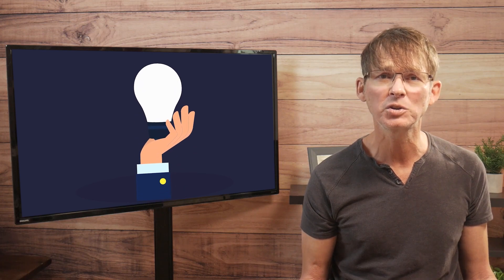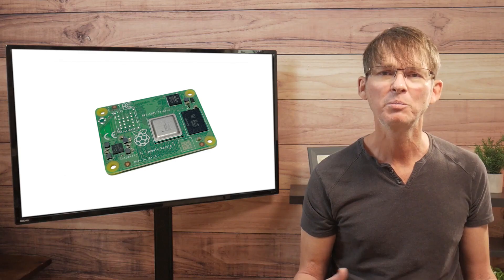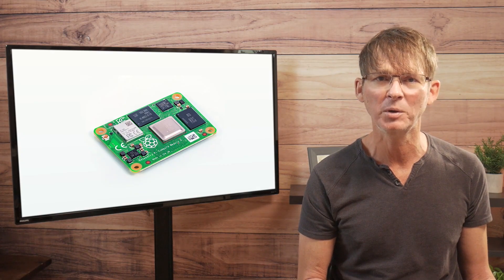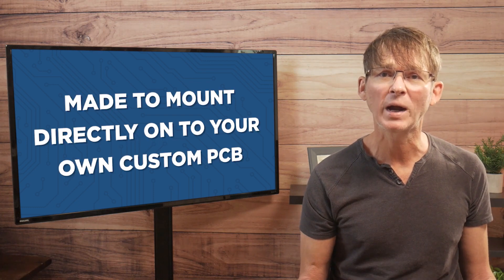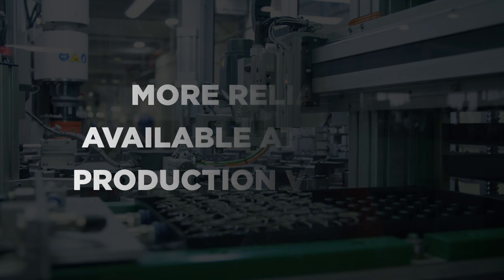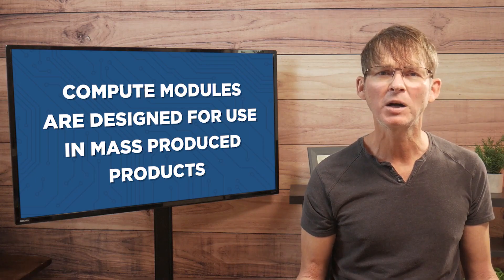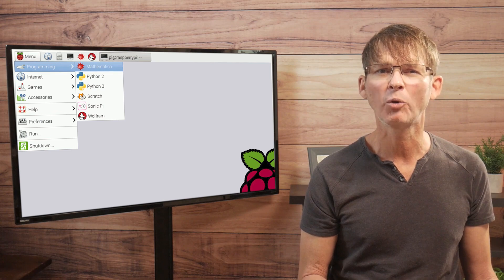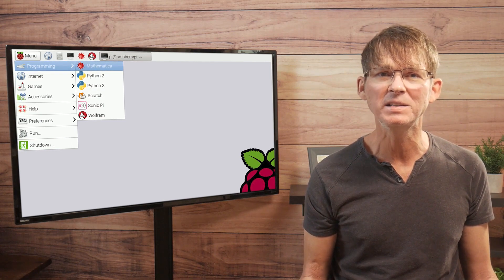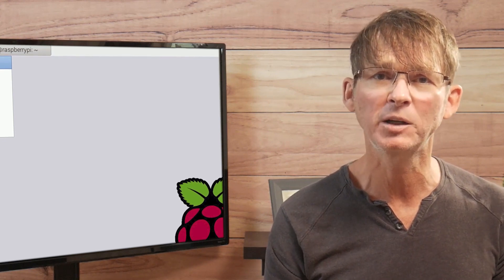Fortunately, there is a solution that solves most of these issues called Raspberry Pi Compute Modules. Compute modules are nearly identical to standard Raspberry Pis in terms of performance and features, but they're smaller, cheaper, and made to mount directly on your own custom PCB, and they're more reliably available at higher production volumes. These compute modules were actually designed for use in mass produced products. From a software development standpoint, you can expect essentially identical functionality when porting your code from a standard Raspberry Pi to the corresponding compute module.